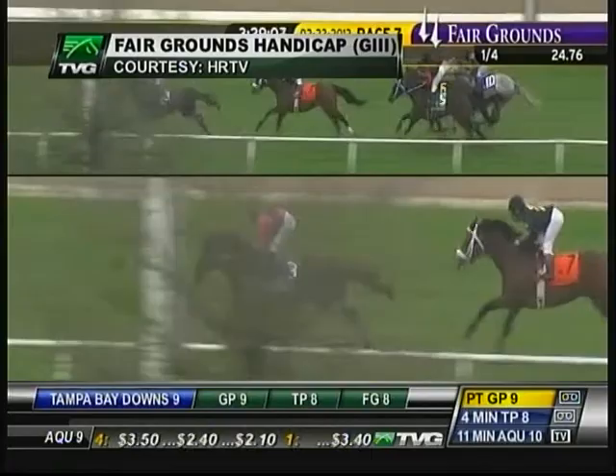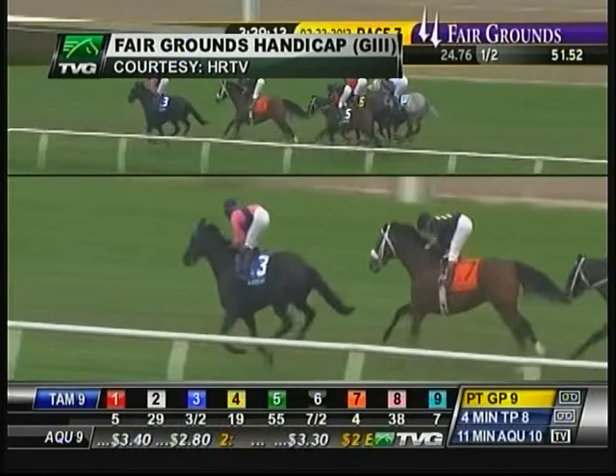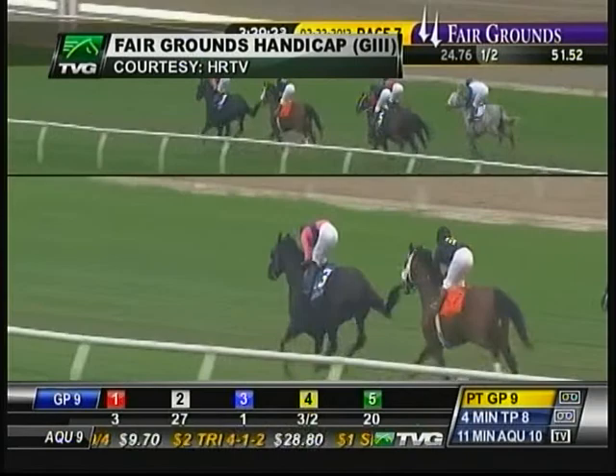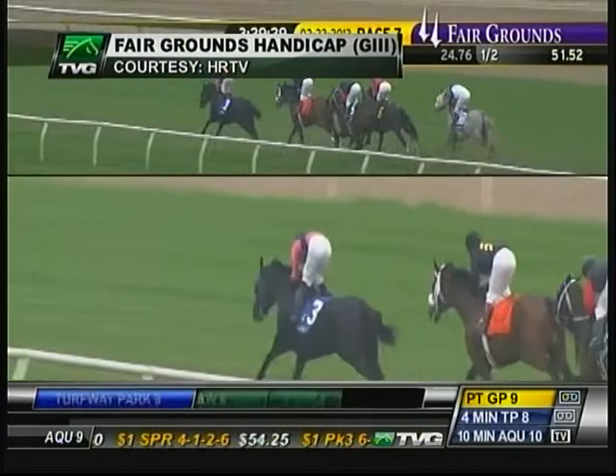Being led by Wilcox Inn, so Wilcox Inn sets the tone. Optimizer a length and a half in back of Wilcox Inn, who runs a half mile in 51 and two-fifths stress-free seconds. Bim Bam closer toward the inside with Two Months Rent and Cavallaro. That's the five of them as they turn again.